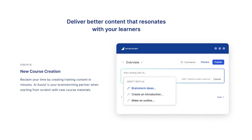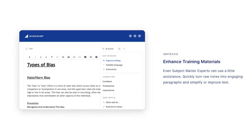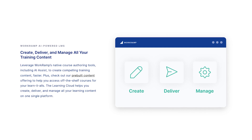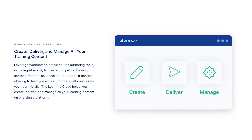Learning platforms like WorkRamp are implementing AI even directly into the app to help customer education teams by boosting their ability to create content generatively. AI Assist, for example, allows you to natively edit and create content from scratch.